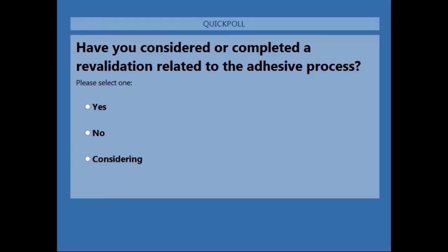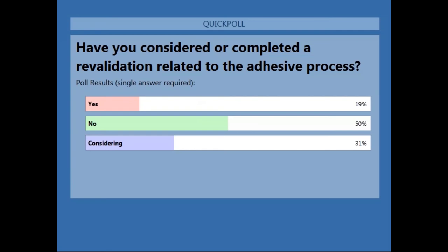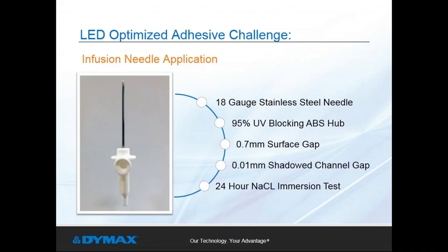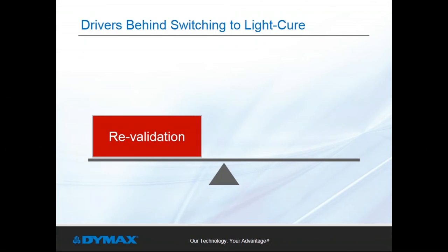Our second poll asked: have you considered or completed a revalidation related to the adhesive process? Results showed 50% voted no, 31% considering, and 19% yes. Revalidation is not to be taken lightly — it can be a time-consuming and costly process. When targeting improved efficiency, customers focus on a mix of productivity increases and energy consumption decreases, both provided by light cure adhesives. Factory floor space is a limited resource, and replacing bulky ovens with compact LED curing systems frees up valuable floor space. LED curing also provides dramatic decreases in energy consumption.